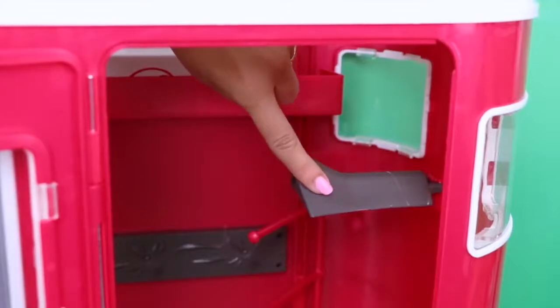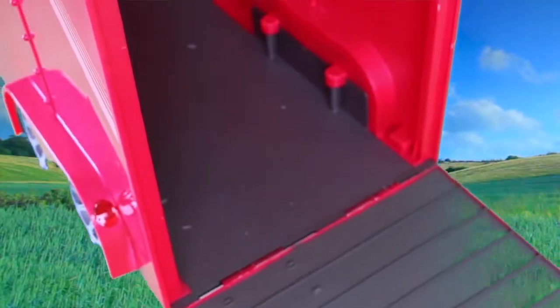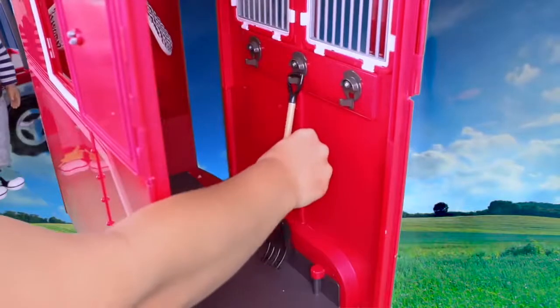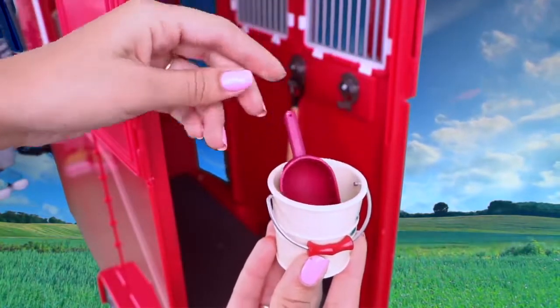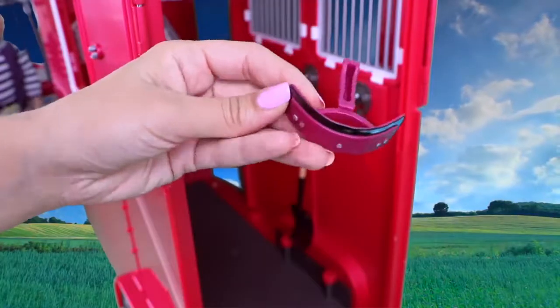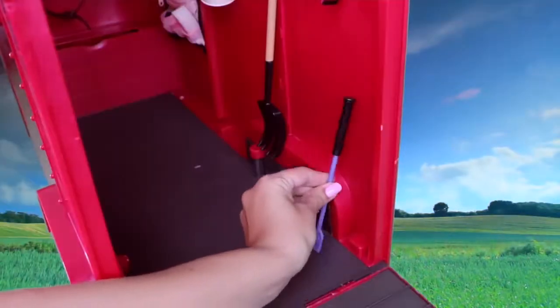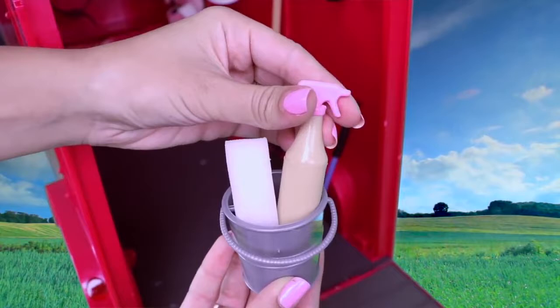Here we have a special place for the saddle. What else inside? Here we have three hooks inside to hang what you need. Pedal. Bucket and shovel. Bucket with sponge and spray bottles.